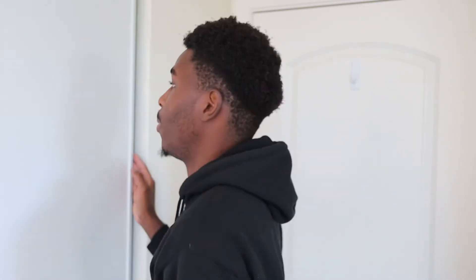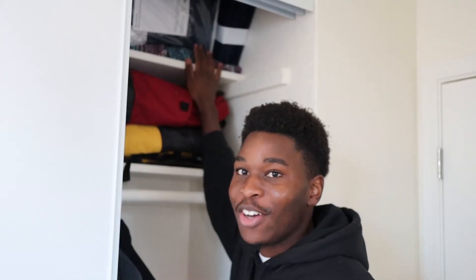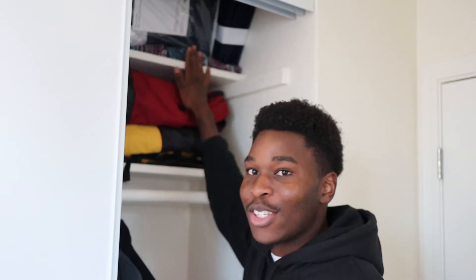Moving on to this side, this is the wardrobe. The wardrobe obviously has two sides — this side and this side. We're going to open this side first — this is what I call the ghetto side. Then we'll go to the more interesting part.